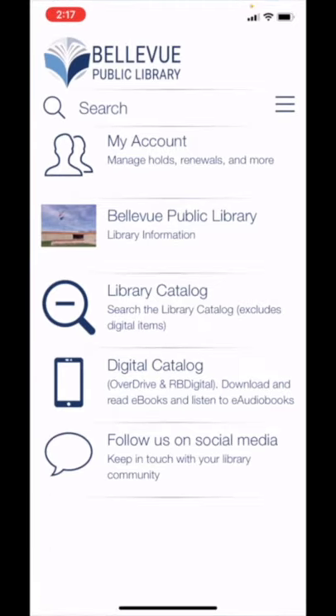On the home screen of the app, you'll see a search bar at the top. This is a quick way to search for titles or authors.